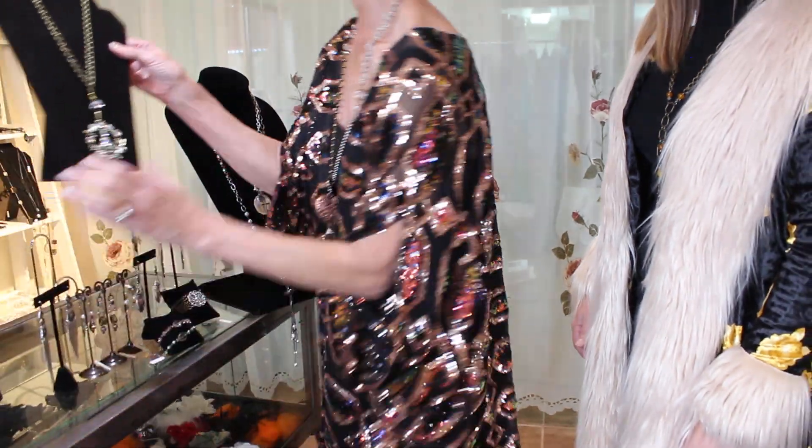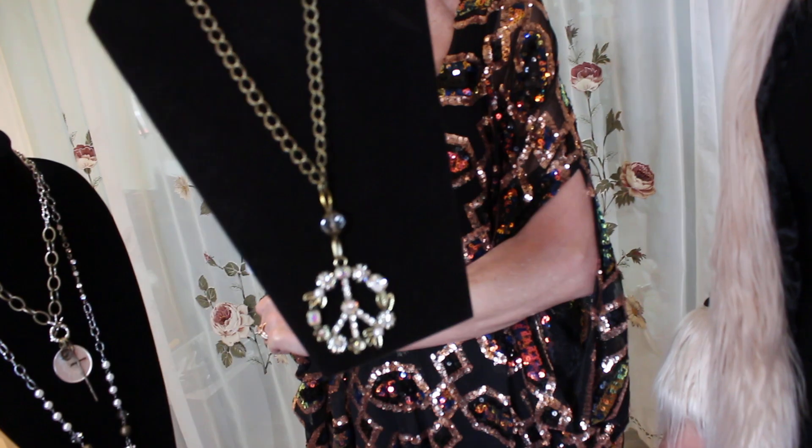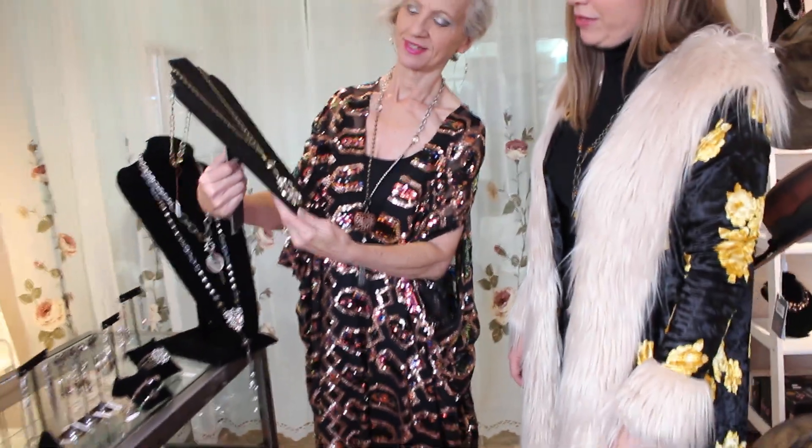Nice long necklace. Come on, look at this piece — isn't that fun? It's done differently. Let's go a little bit retro, but I love, love, love that.